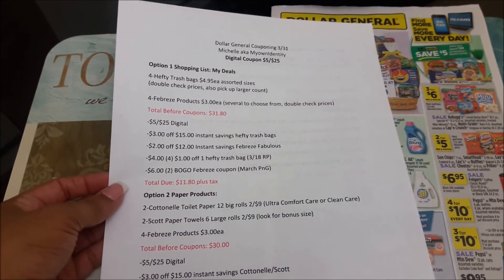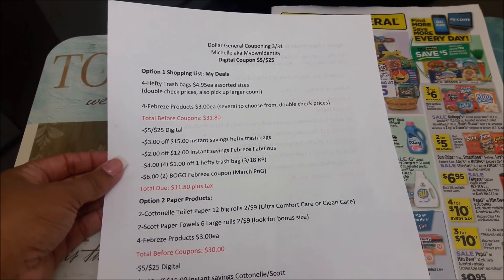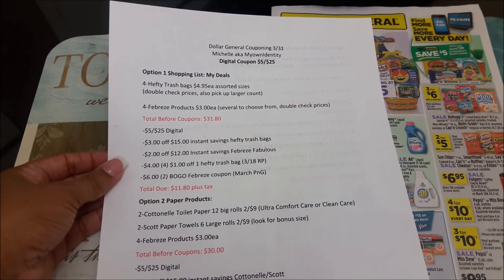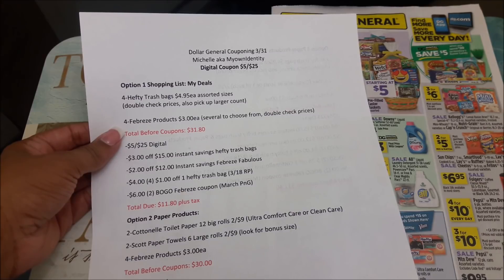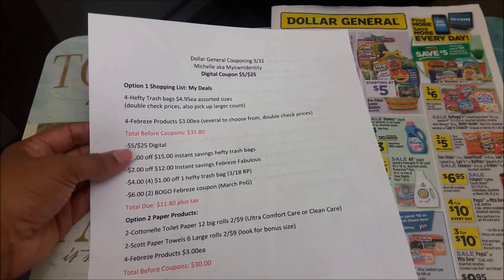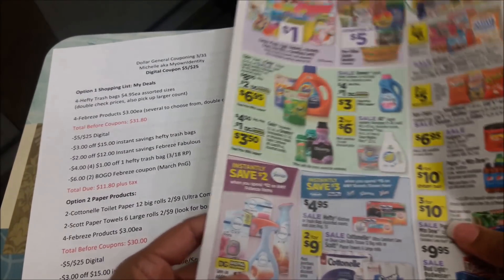I have three different options, and the first option is what I'm planning on doing as long as my store has all the products in stock. I'm going to pick up four of the Hefty trash bags, on sale for $4.95 each. They have assorted sizes, so double-check your prices and always pick up the large count. If your store is not tagged or is mis-tagged, just take your products to the register and the cashier can scan them to confirm the price. I'm also going to pick up four Febreze products priced at $3 each — make sure you're picking up the right ones priced at $3 so the math adds up.